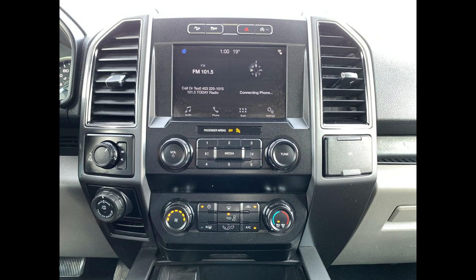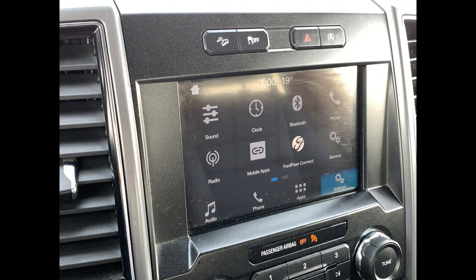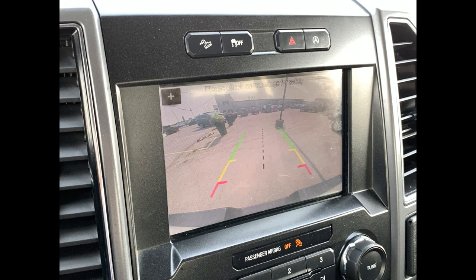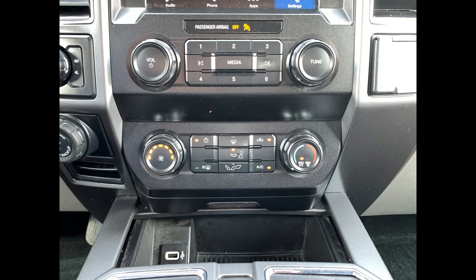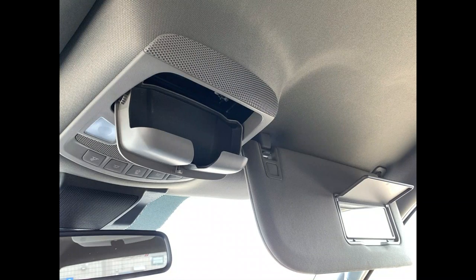Up top you have your hill descent control, traction control, and auto start-stop. You have AM/FM and satellite capability for radio, and you can also connect through Bluetooth. You have both Apple CarPlay and Android Auto if your phones are compatible, along with a beautiful backup camera. Down below that you have manual buttons to control your media as well as climate control, a USB port, two large cup holders, and lots of space in the center console.